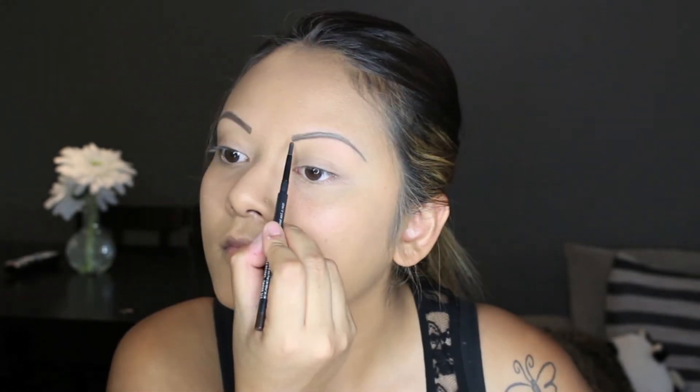I'd stop at just that for my eyebrows if I'm not doing much, but if I'm going to work or going out wearing a full face of makeup, then I normally go over my eyebrows again with my MAC Spiked Pencil Eyeliner. I also seal my eyebrows in so they stay in place all day and all night — I could wake up and my eyebrows won't even smudge.